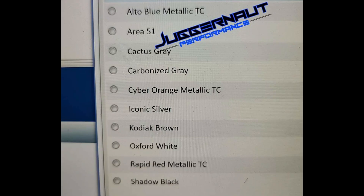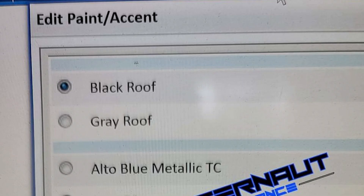As for colors, there are a ton to choose from: Alto Blue Metallic, Area 51, Cactus Gray, Carbonized Gray, Cyber Orange Metallic, Iconic Silver, Kodiak Brown, Oxford White, Rapid Red Metallic, and Shadow Black. You also have two roof options — black or gray. Interestingly, there's no white roof option.